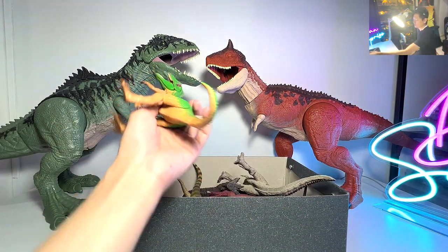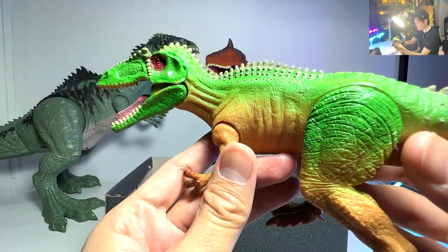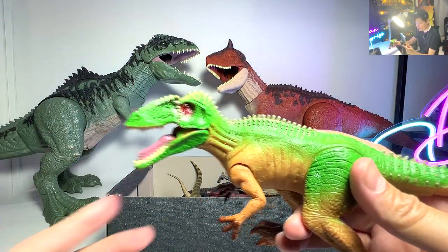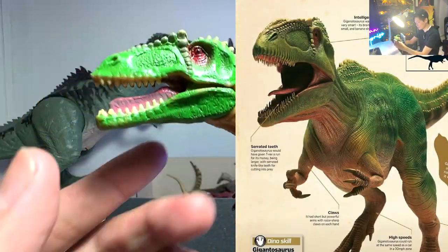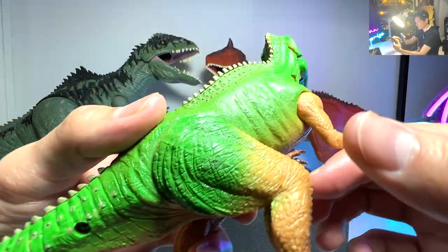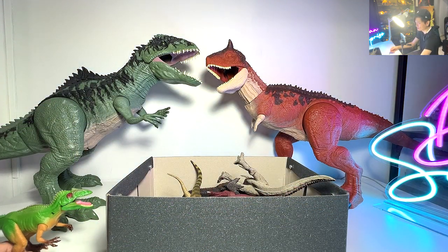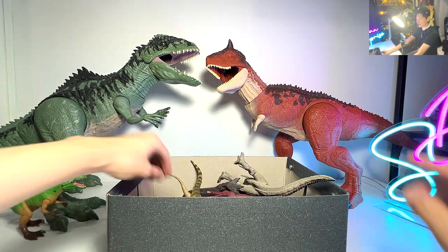So let's take a look at our first figure right here. It's actually a Giganotosaurus. This is a really, really beautiful one. It is actually sculpted after the DK Book of Dinosaurs - you can check out the picture right over here. It looks very amazing. You can see it has a movable jaw, the paint look is amazing, and I love the detailing on this. It's pretty incredible. I actually got this from a Chinese online store, and yeah, it's really, really good.